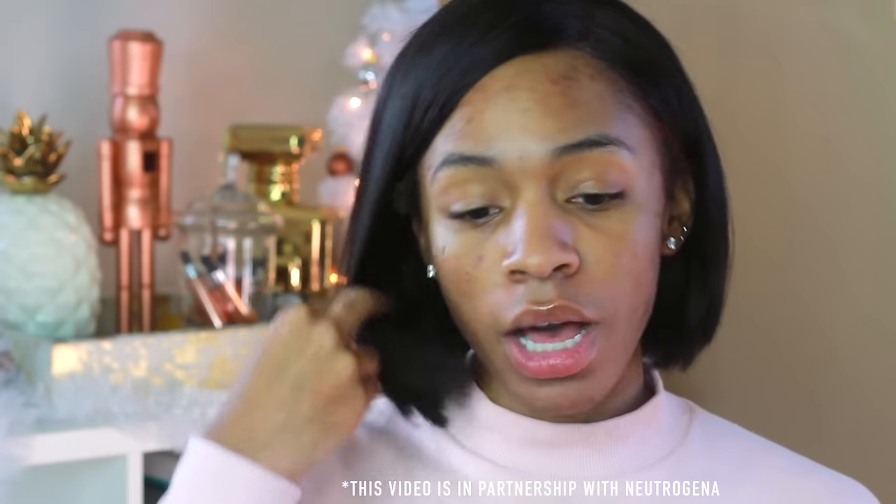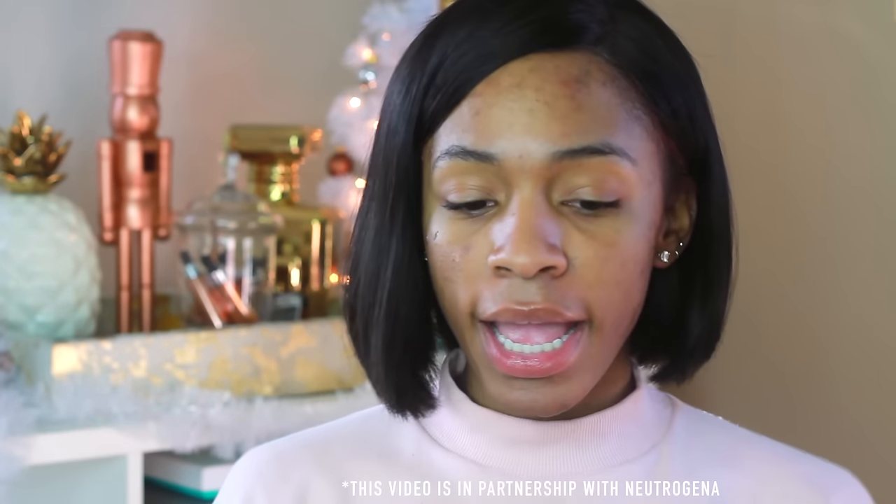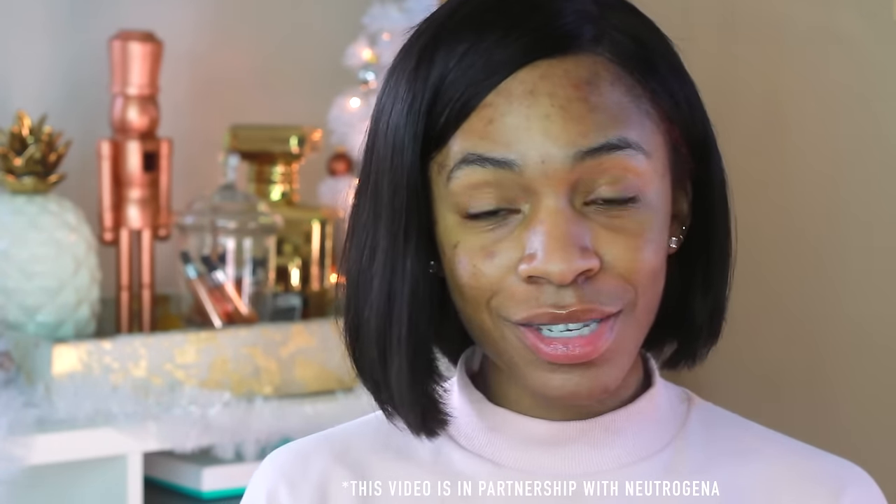Hey guys, welcome back to my channel! Today I'm going to be doing my winter makeup routine — basically the makeup that I wear when I'm going somewhere. This is my go-to look and I'm going to be using a lot of new products, so I hope that you guys enjoy that.